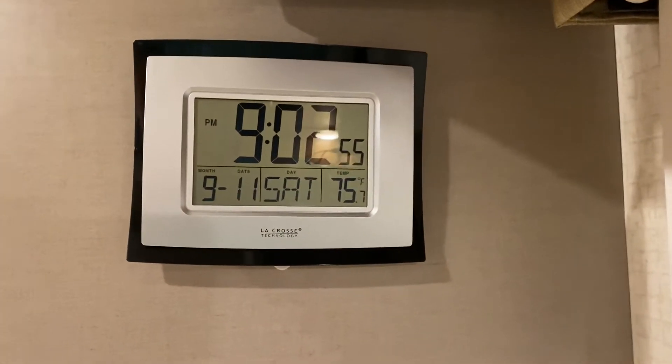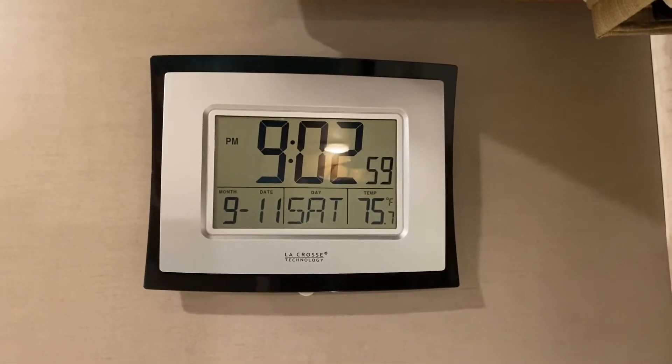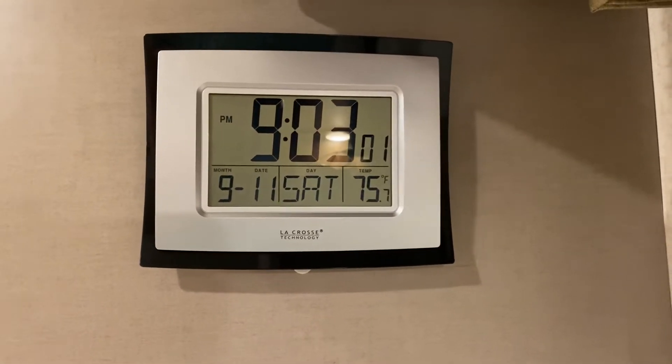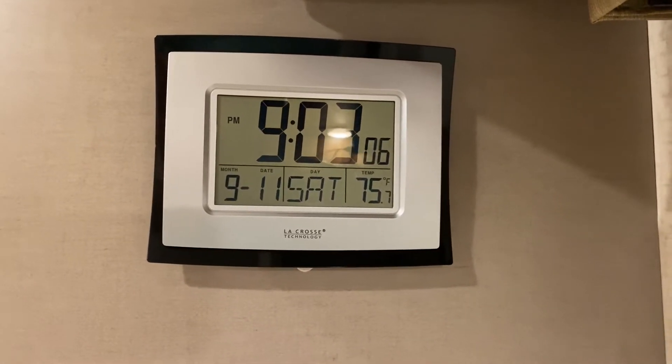Hello everyone, welcome to another edition of Rod's Random Reviews. I'm doing a little quick review on the clock. It is 9-11, so remember, 20 years ago, where were you on 9-11-2001?